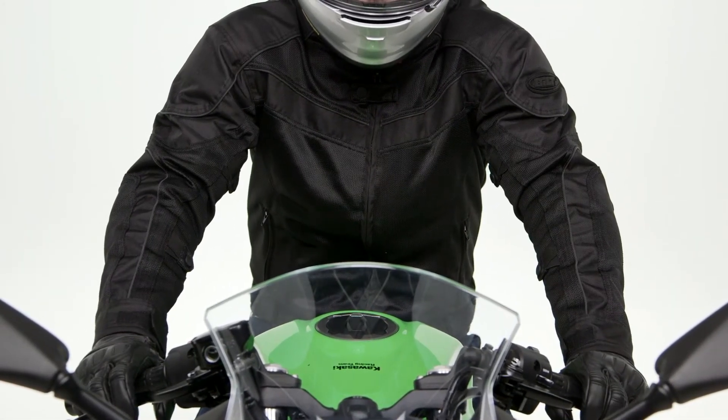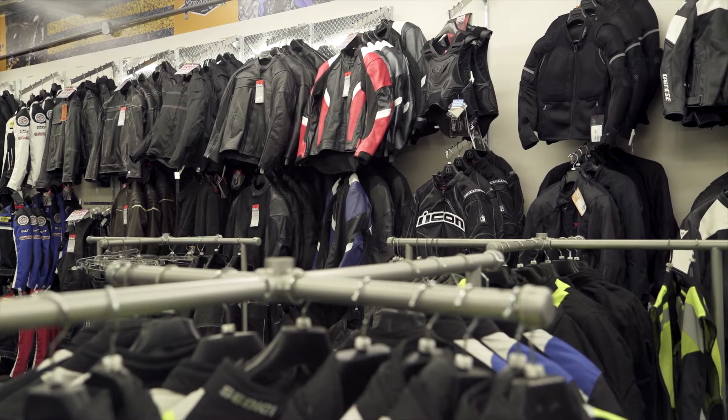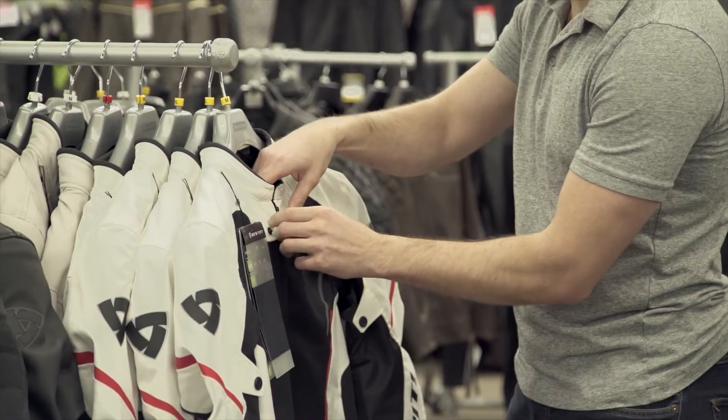So there you have it — a mesh jacket designed for those hot days on the road with the added versatility of a removable thermal liner. If you're looking for more details, feel free to click the info button on your desktop or mobile device and that will take you to cyclegear.com. Or you can always head to one of our 130 store locations nationwide and check out this jacket in person with one of our gear experts. Thanks for taking a look at the Built Techno Jacket, I'm Brandon — we'll see you just around the corner.